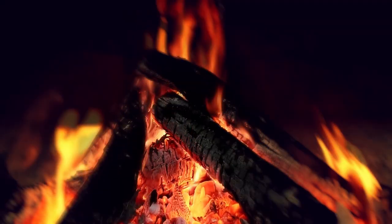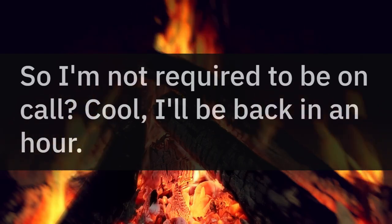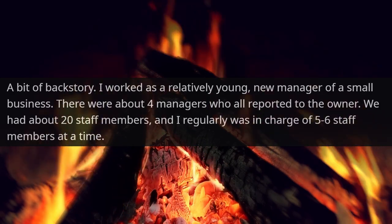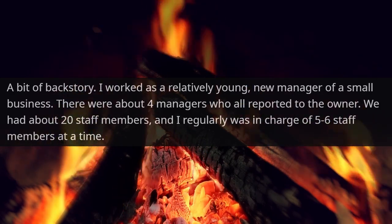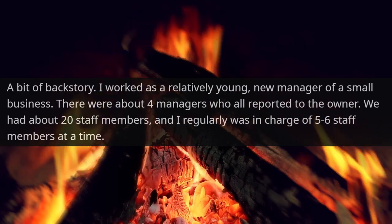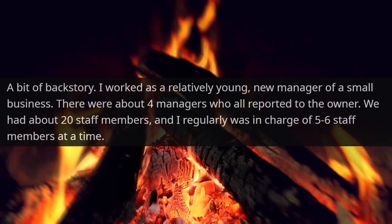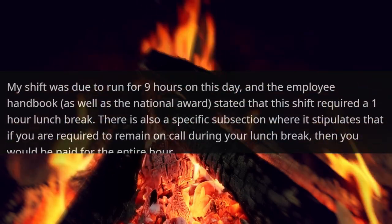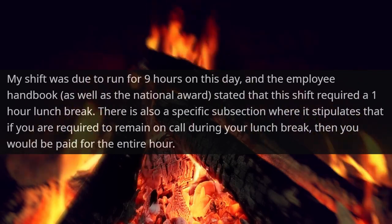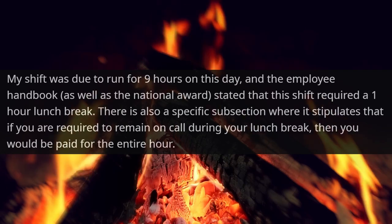And our next story: So I'm not required to be on call? Cool, I'll be back in an hour. A bit of backstory: I worked as a relatively young new manager of a small business. There were about four managers who all reported to the owner. We had about 20 staff members and I regularly was in charge of five to six staff members at a time. My shift was due to run for nine hours on this day, and the employee handbook as well as the national awards stated that this shift required a one-hour lunch break.